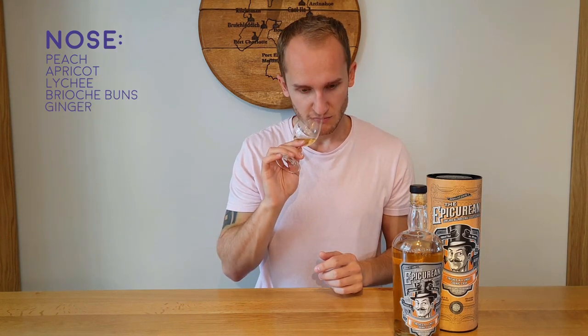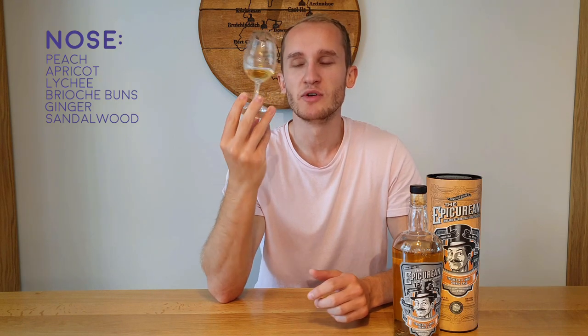On the nose there's peach, definitely, and apricot, lychee, and brioche buns — quite buttery. Possibly a little ginger, a kind of spice, and sandalwood — it's quite woody. It's a really nice nose, to be honest. I reckon the more time I spend with this the more I'll find; there seems to be quite a lot going on.